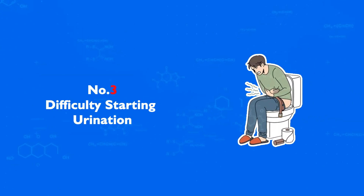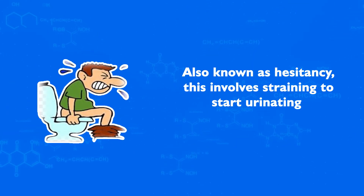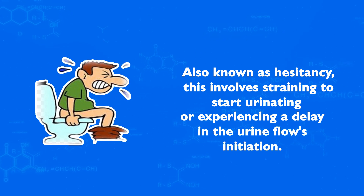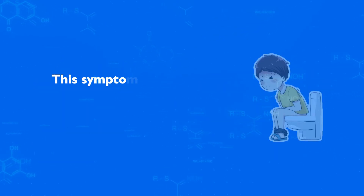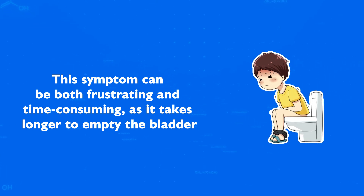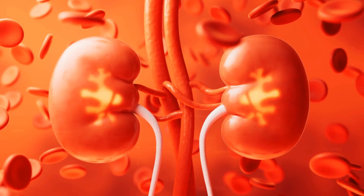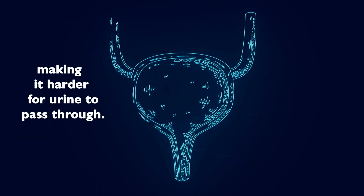Number 3: Difficulty Starting Urination. Also known as hesitancy, this involves straining to start urinating or experiencing a delay in the urine flow's initiation. This symptom can be both frustrating and time-consuming, as it takes longer to empty the bladder. It occurs because the enlarged prostate narrows the urethra, making it harder for urine to pass through.